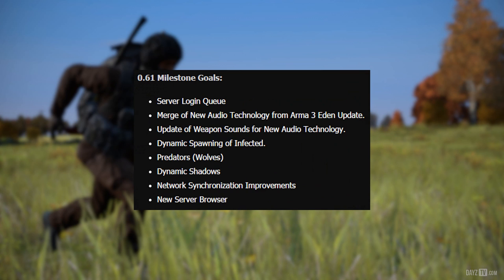0.61 milestone goals: server login queue, merge of new audio technology from Arma 3 Eden update, update of weapon sounds for new audio technology, dynamic spawning of infected, predators, wolves, dynamic shadows, network synchronization improvements, and new server browser.